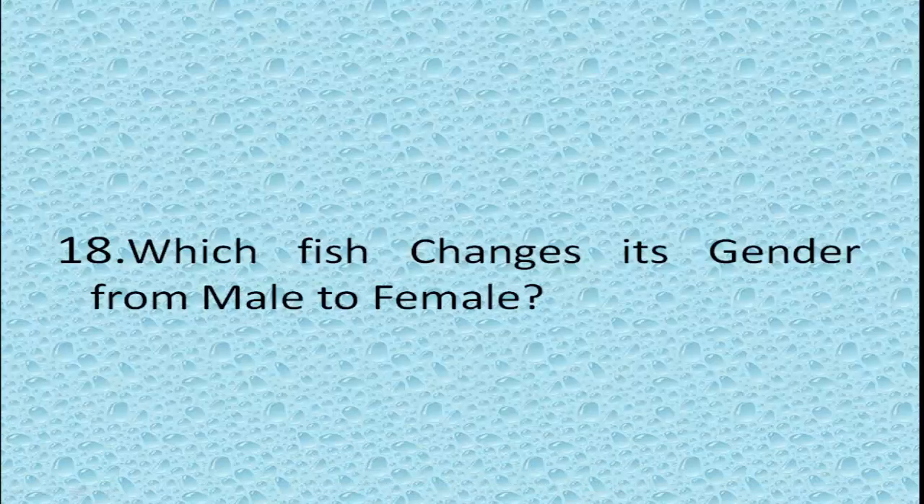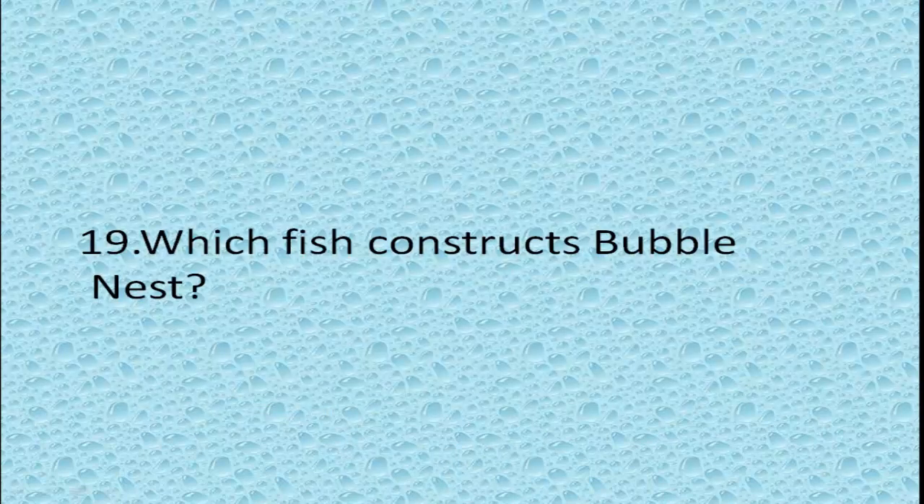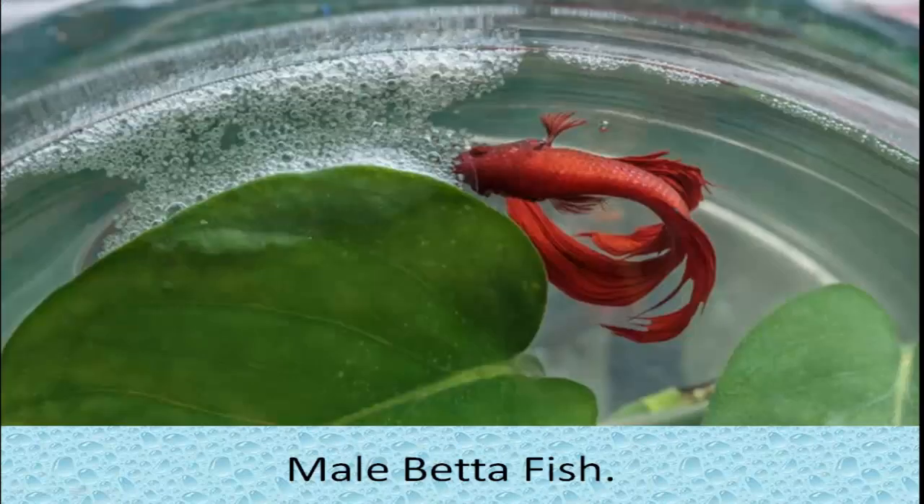Which fish changes its gender from male to female? Clownfish. Which fish constructs a bubble nest? Male betta fish.